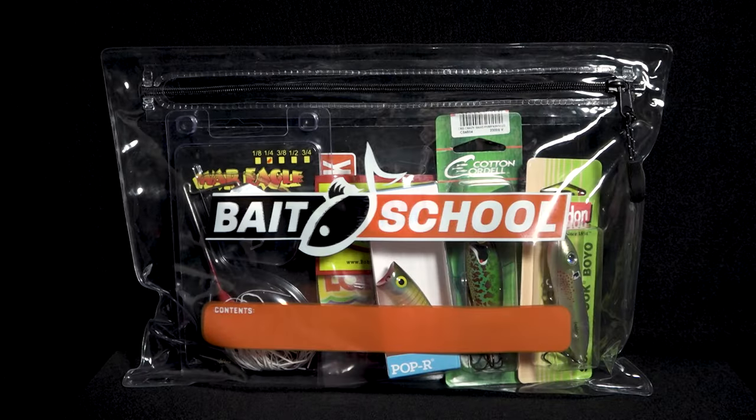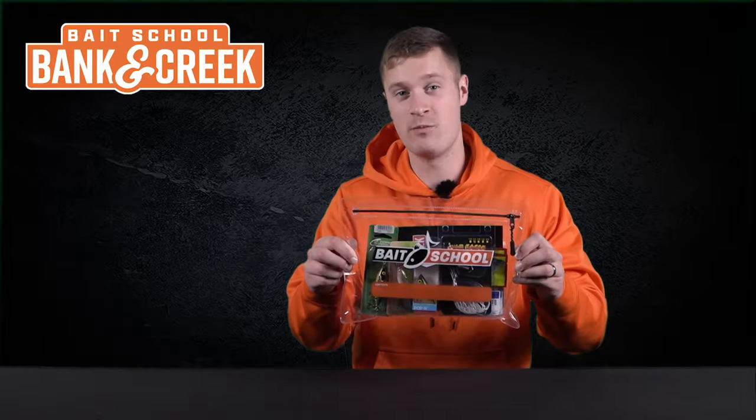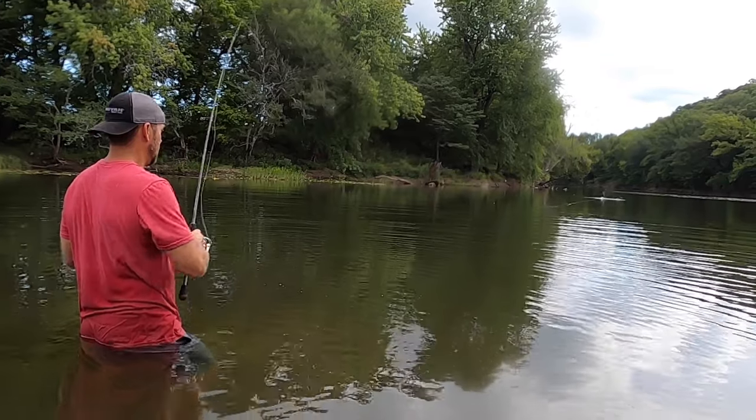It's time for a new Banking Creek kit just in time for summer fishing. Today we're gonna be opening up the May and June bag which has all the seasonally relevant tackle for the best time of year to creek fish.